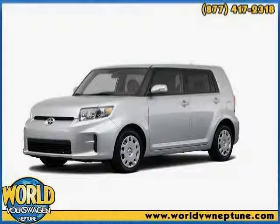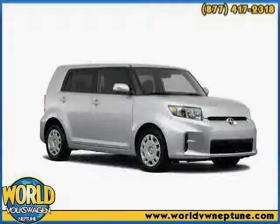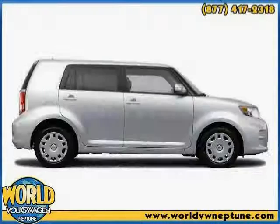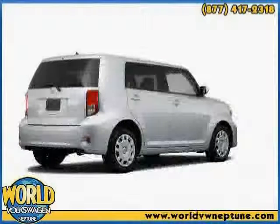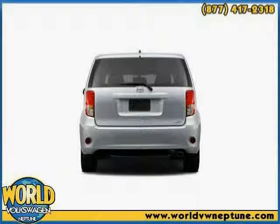This 2012 Symex XB is equipped with air conditioning, power windows, power door locks, power mirrors, cruise control, traction control system, anti-lock braking system, side airbag system, dual airbags, color-coded mirrors, bucket seats, and EBA emergency brake assist.